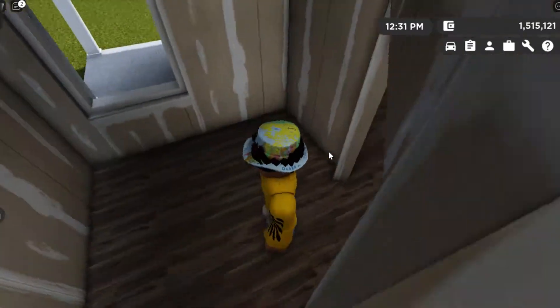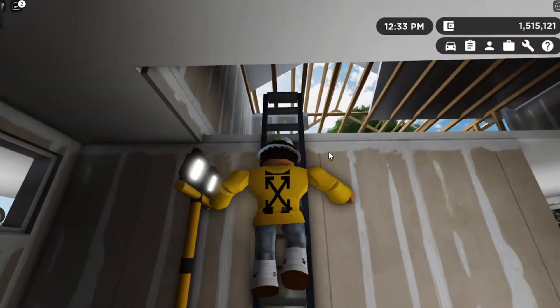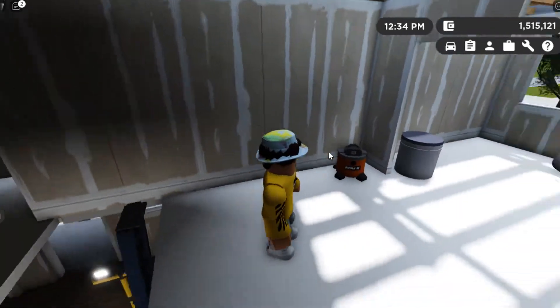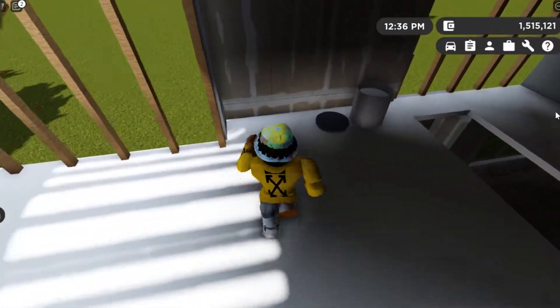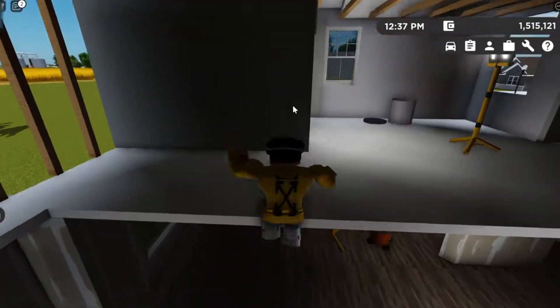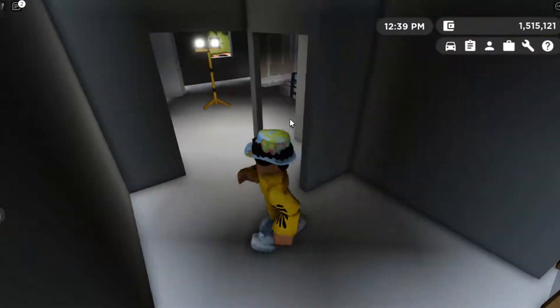And then this room — I'm not sure what that room is going to be. And then in here you can see upstairs you have another vacuum, more paint, more spilled paint, a lot of paint. And you can see this room here.